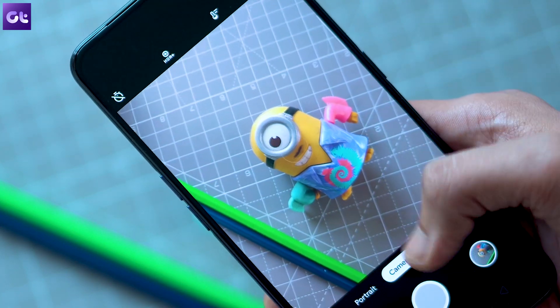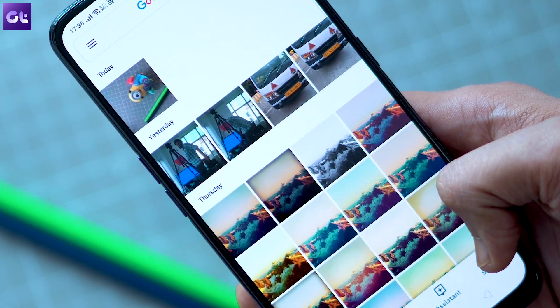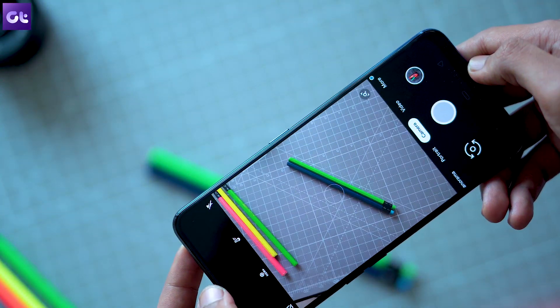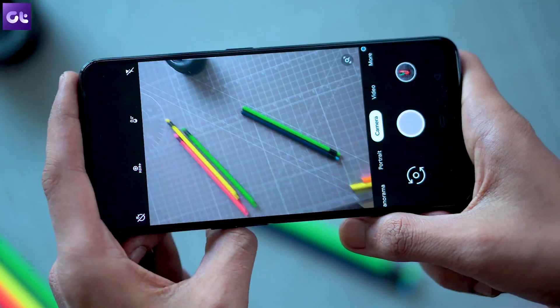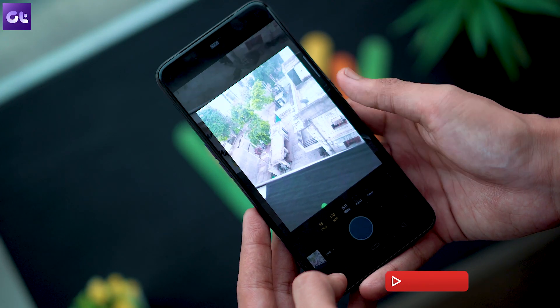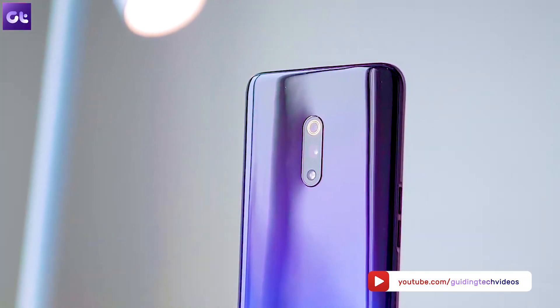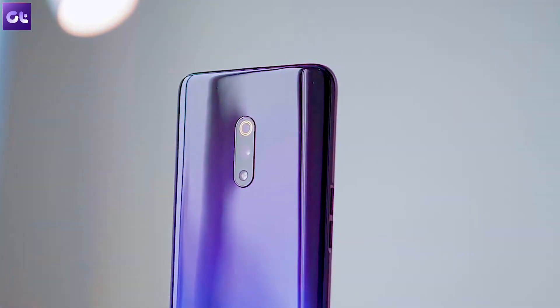Now that you know which camera apps will help you take the best photos with your new Realme X, which one are you going to pick? I personally prefer the Google Camera Mod over everything else just because it captures the most details in almost all lighting conditions, but I do like Lightroom as well because of its editing features. Let us know which one you like best in the comments below and make sure to subscribe to GT for more such amazing videos.